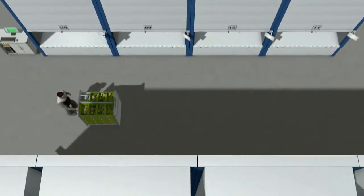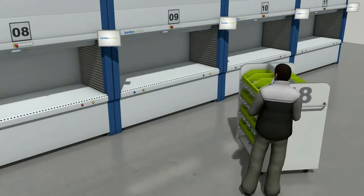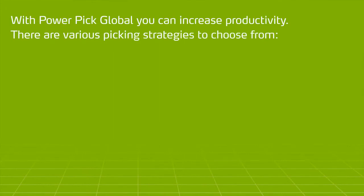Picking orders individually means that operators have to cover a lot of ground, which is generally very time-consuming. PowerPick Global provides various picking strategies to optimize picking processes.